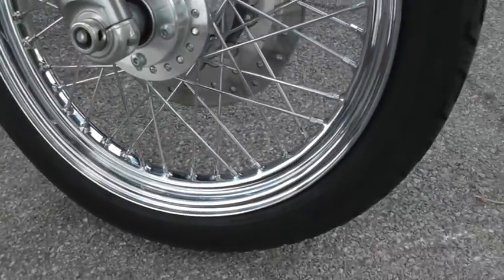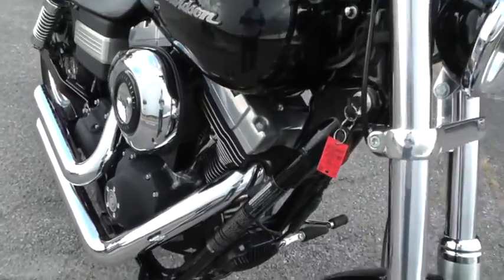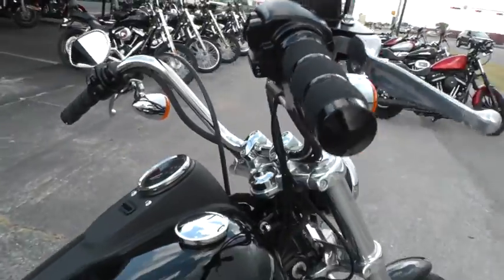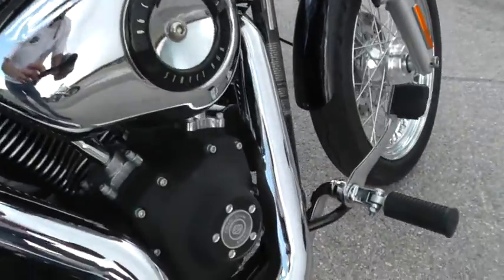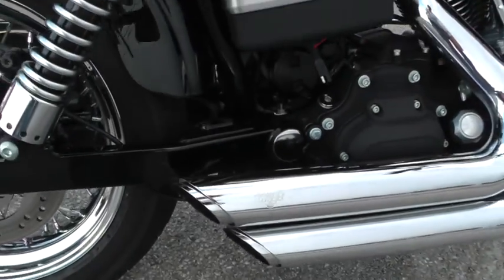Fork legs and all the spokes — chrome looks good on the bike. There's little mini apes on it, and it's been upgraded with some Avon hand grips. It comes with forward mount foot controls. It's got a set of Vance & Hines exhaust added to it. Sounds really good.